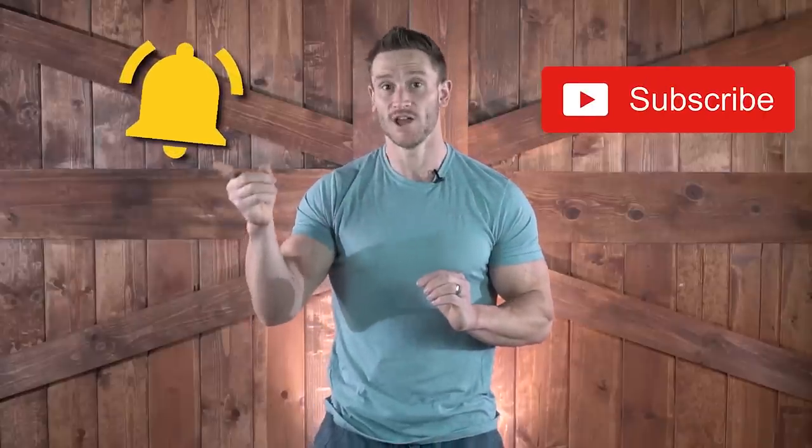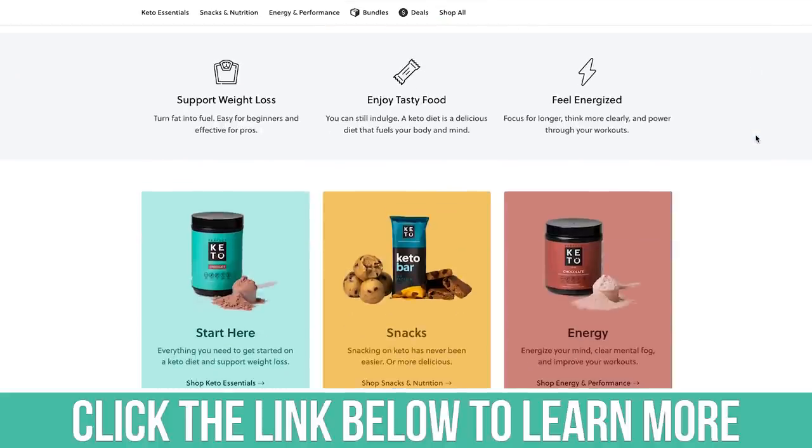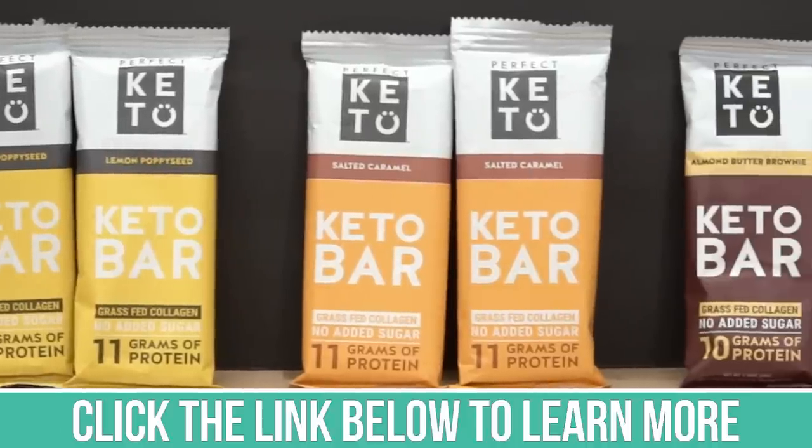Do make sure you hit that red subscribe button and then please do hit that bell icon so you never miss our daily videos. I wanna give a big thank you to Perfect Keto for sponsoring this video and making it possible right now through these really chaotic times. Thank you for supporting this channel and making this possible.